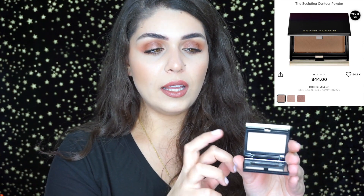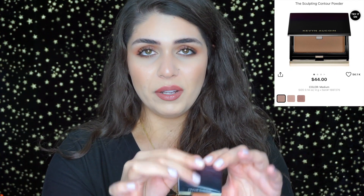My absolute favorite contour product for nose contouring is the Kevin Aucoin sculpting powder in Light. They also have Medium and Deep shades. I like Light because I want just the faintest trace of contour on my nose. It's a really nice compact — 0.14 ounces — and if you're using it sparingly for nose contouring it will last a long time. It's $44, so 20% off will save you a good amount.